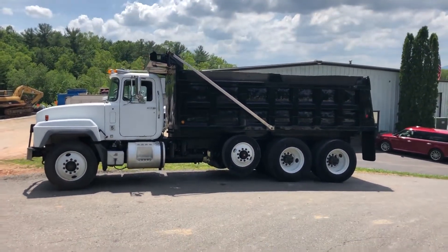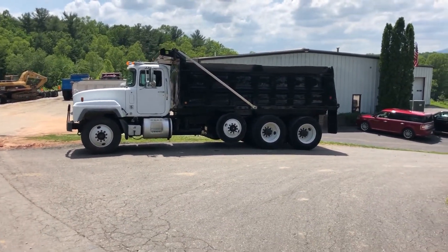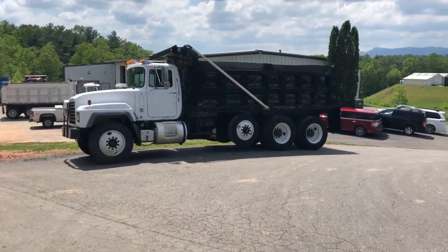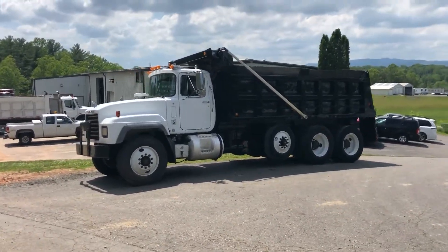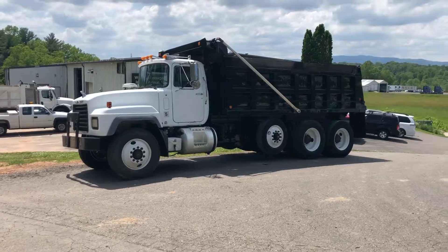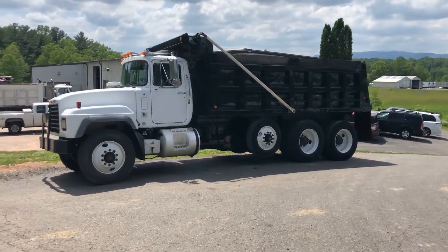There it is guys — a nice '98 triaxle Mack RD. What I consider the land cruiser of dump trucks, because they are like a tank. You cannot wear them out or tear them up. Come see this truck at 2267 North Indy Griffith Parkway in 9A, North Carolina, or visit us on the web at vastets.com, or give us a call at 336-789-1138.